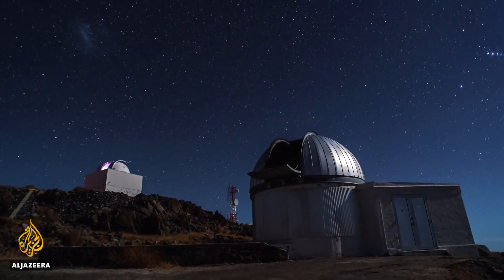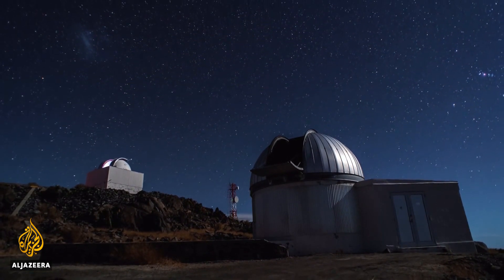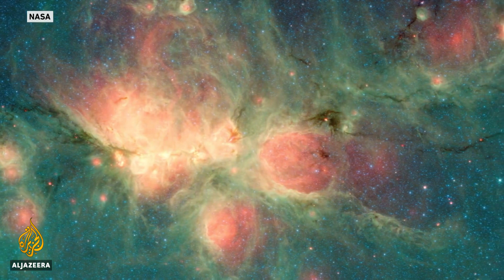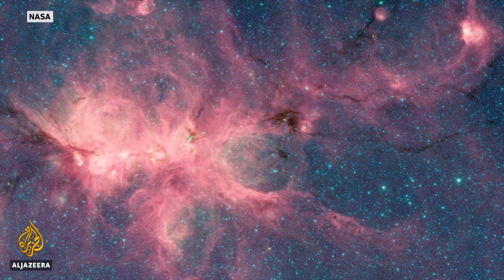The legacy of Spitzer is 16 years of data archived at a U.S. university — data that may still produce new discoveries about ourselves and our universe.